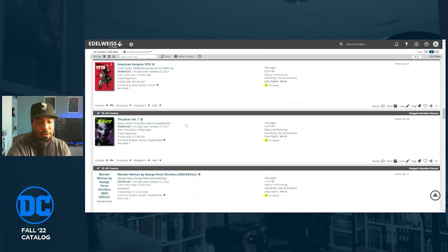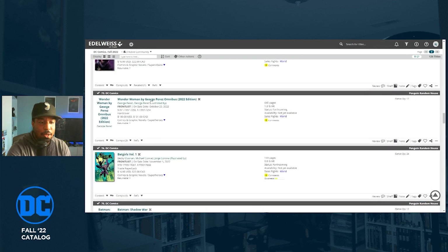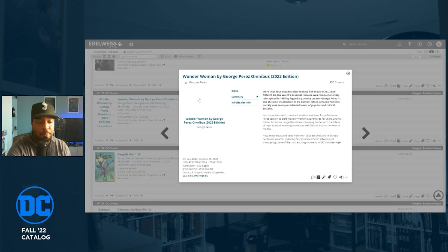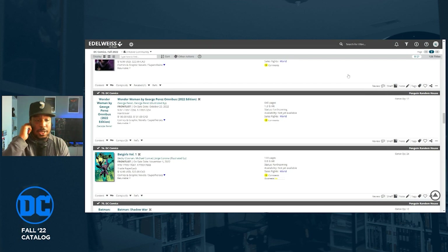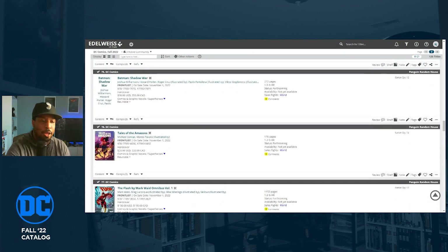Every time I see the name George Perez, I'm buying it. Wonder Woman by George Perez is getting a reprint on October 25th — no cover solicited here yet — retail price $100.